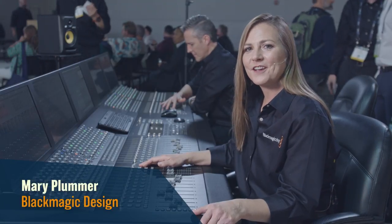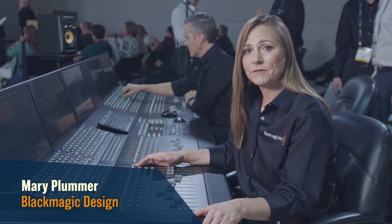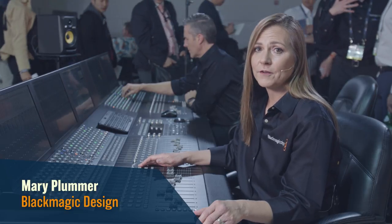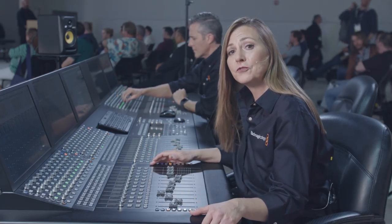Hi, I'm Mary from Blackmagic Design and I'm here to show you our new audio production consoles. It's powered by the new DaVinci Resolve 15 and accelerated by our audio card and our audio interface. This is our all new design — it's customizable and modular, so you can add however many modules you need for your job.